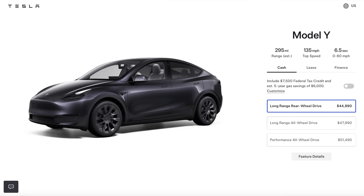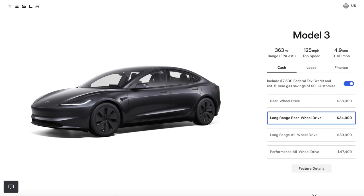The Model 3 RWD uses an LFP battery, with no sign that anything is going to change there. Would Tesla consider getting rid of it altogether? Looking at the Model Y, they used to have a more standard-range rear-wheel-drive Model Y, but now the entry point is the Long Range RWD configuration. Could the same happen with the Model 3? There's a real chance we could see that — and if so, the cheapest Model 3 you can buy with the tax credit would be 363 miles of rated range, which is incredible.